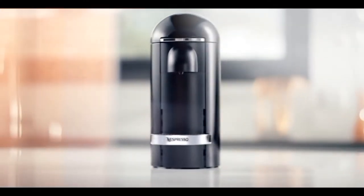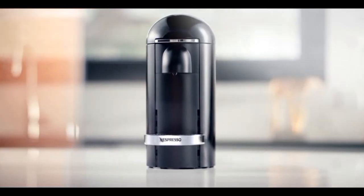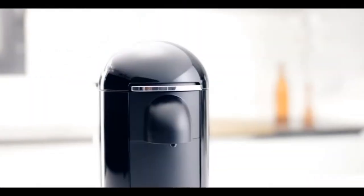For a high-end coffee maker, we recommend the DeLonghi Nespresso Virtuo Plus Deluxe Coffee and Espresso Maker. This machine makes both coffee and espresso, and it comes with a milk frother, so you can make all your favorite coffee drinks. Plus, it has a sleek and stylish design that will look great on your countertop.